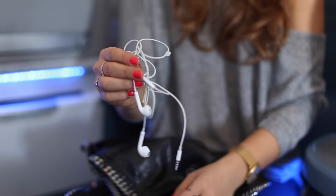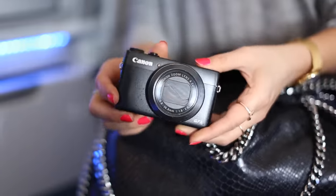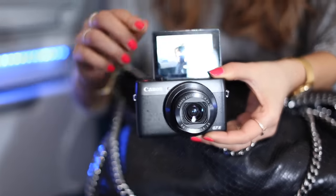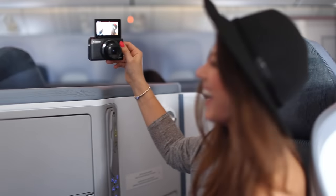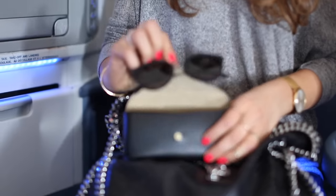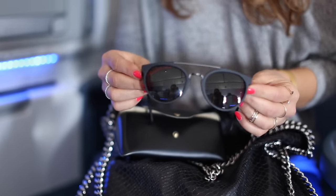I also have my headphones to listen to music or watch a movie. Next I have my vlogging camera, my Canon G7X, which I absolutely love — I vlog all the time, and this vlog will probably go up later this week so stay tuned! I also have my sunglasses because I love to stare out of the airplane window and sometimes it gets really bright.